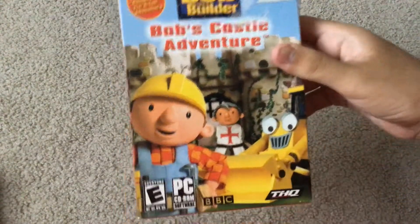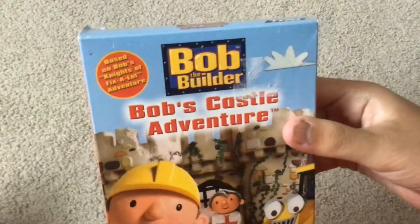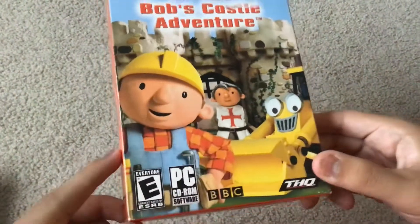Here it is — it's Bob the Builder, Bob's Castle Adventure. It's based on the Bob's Knights of Fixal Adventure DVD, which I have. It's rated E for everyone.